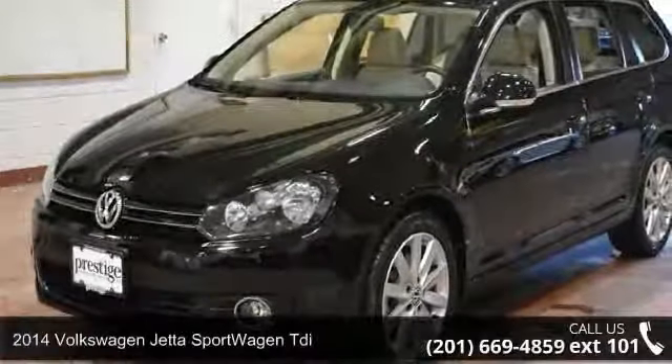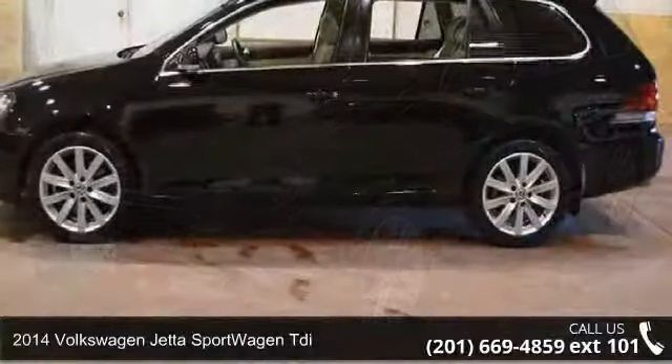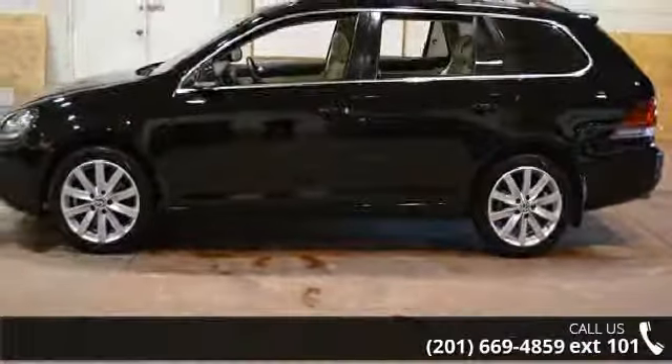Arrive in style with this 2014 Volkswagen Jetta Sportwagon TDI. This may be the set of wheels you've been looking for.